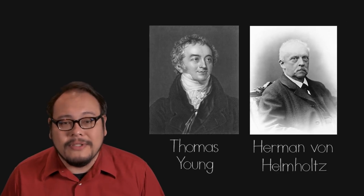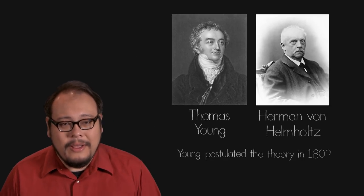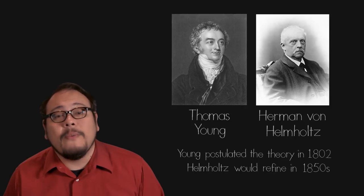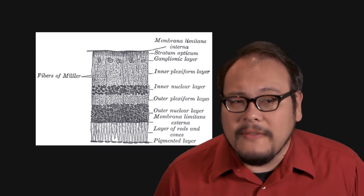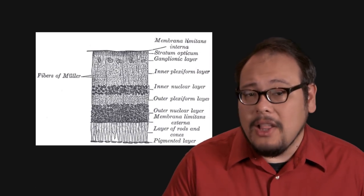It turns out you only need three primary colors to create white or any perceivable color. This trichromatic theory was first put forward by Thomas Young and Hermann von Helmholtz in 1802. They postulated that the human retina was made of cones responsive to only three colors of light — red, yellow, and blue. But the Young-Helmholtz theory, though would be proven mostly correct, was based on scientific reasoning and not experimental evidence.